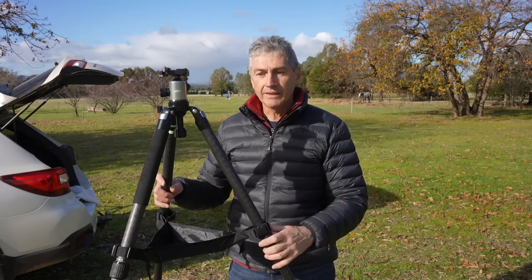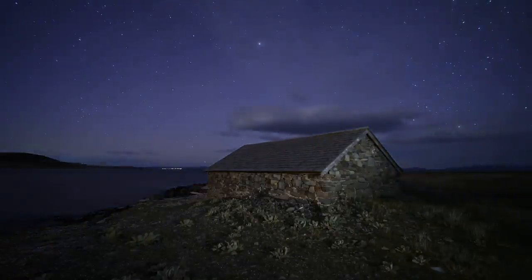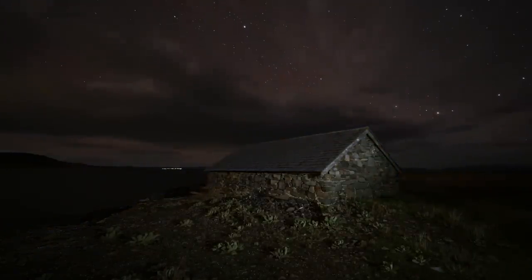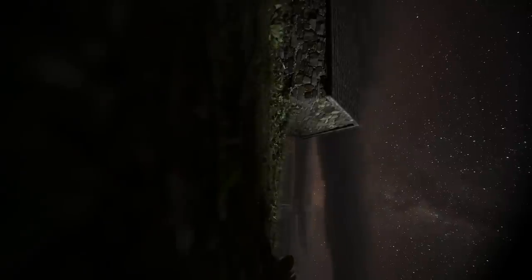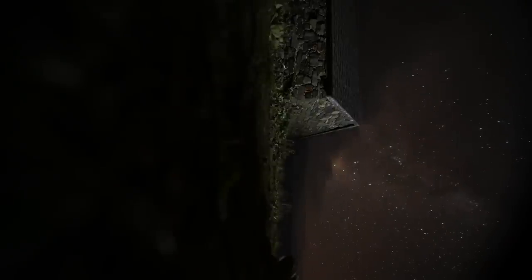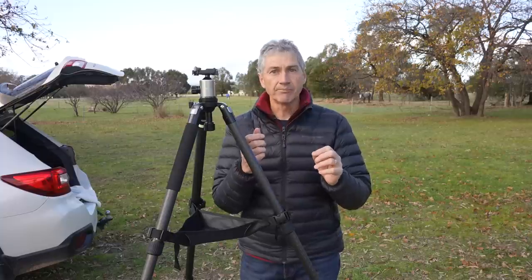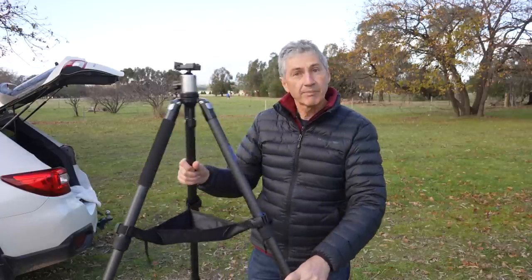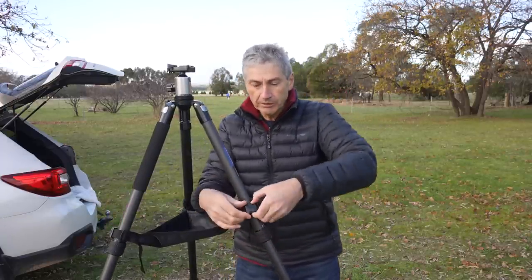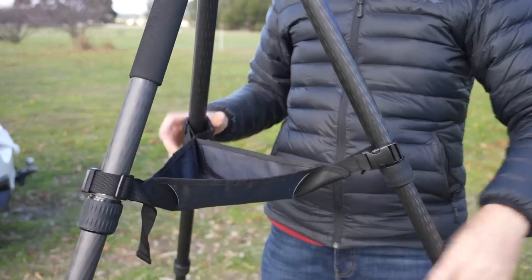Still on the topic of tripods: something that has bothered me for many years is when I've got my tripod up fairly high shooting a time-lapse and the wind gets up — I'm always thinking, is that tripod going to fall over? In Tasmania last year I was shooting a gorgeous time-lapse, came back and found the tripod lying on its side with the camera on the ground still recording. Luckily the camera didn't break, though I did break the tripod plate. So I've been looking for solutions, and I found this little bag that clips onto your tripod — you put rocks or stones in it to weigh it down.